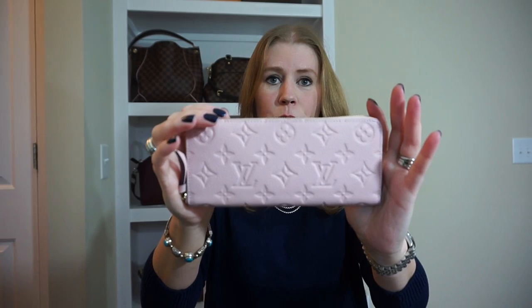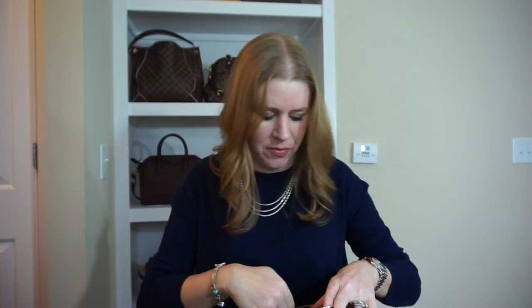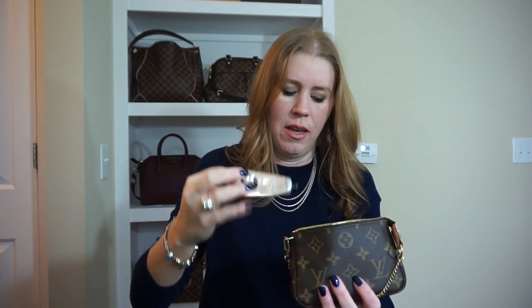I am carrying my rose ballerine Clémence wallet. Another key cles with earbuds, and then the mini pochette.